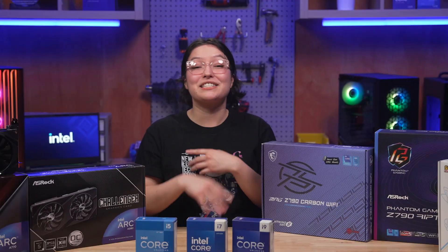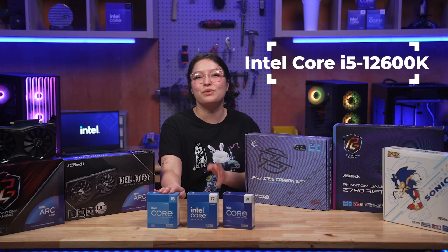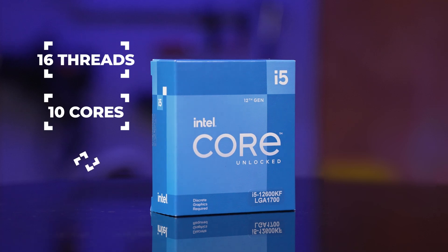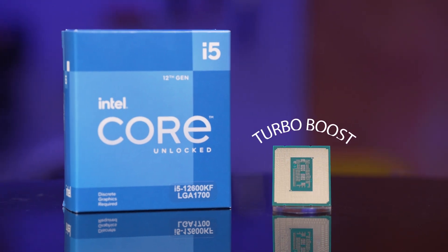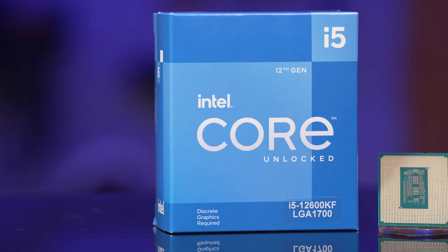If your budget is modest, building your own PC is a great way to save money. And when you build with Intel, you don't have to sacrifice performance to stay in your price range. Take the Intel Core i5-12600KF for example. This baby operates 16 threads across 10 cores at a base frequency of 3.7 GHz. Thanks to Intel's built-in Turbo Boost, the performance cores can hit a very impressive 4.9 GHz even without overclocking, which you can also do with the CPU if you need even more speed.